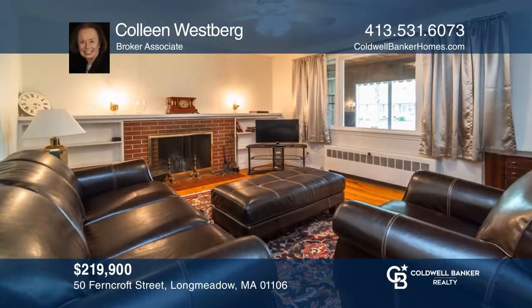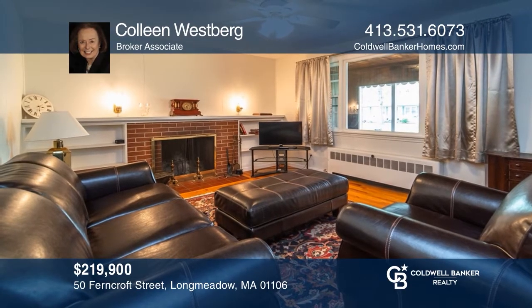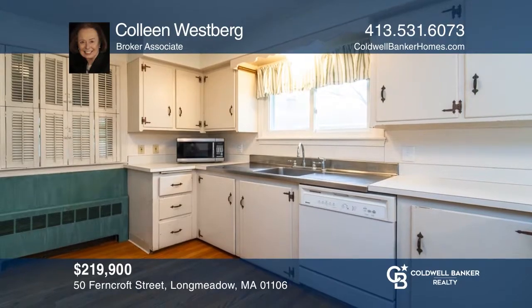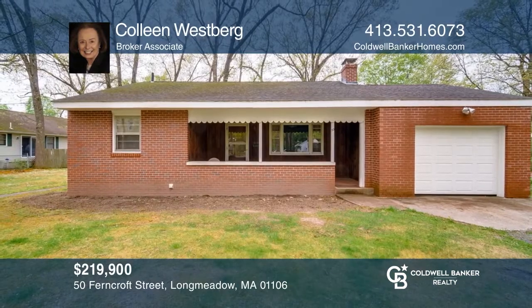This well-located, two-bedroom home is a great condominium alternative. The layout is ideal for easy living, with room for entertaining. Pick up the phone and call Colleen Westberg to schedule a tour today.